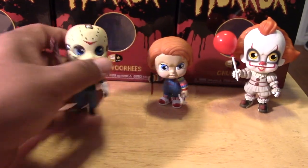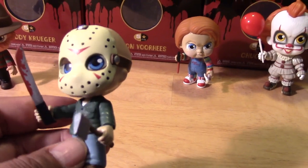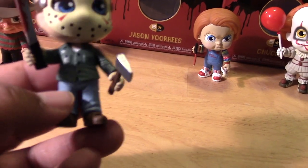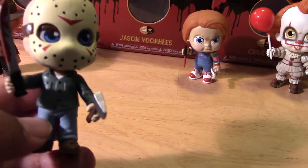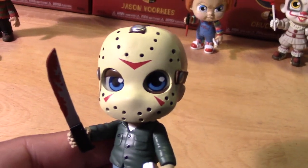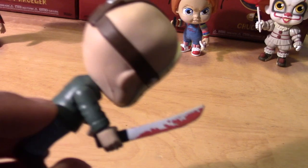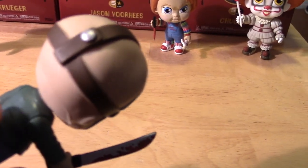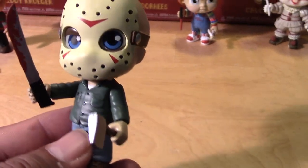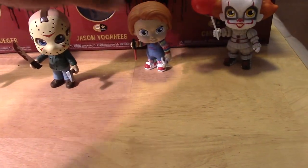Let's move on to Jason. He has his iconic hockey mask — maybe a little too clean for my taste. I might go back and dirty him up, add more blood splatter to the knife and maybe around his legs, and a little bit to the axe there. But really nice details to the overall figure — the eyes are nicely painted. A great combination of cute with these horror figures.